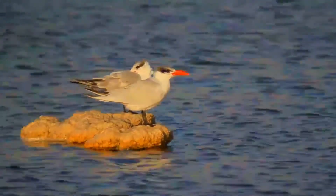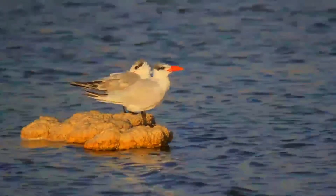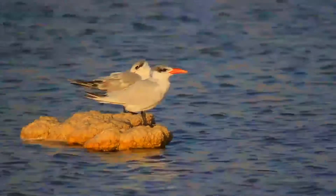The underwings are pale with dark primary feathers. In flight, the tail is less forked than other terns, and wingtips are black on the underside. In winter, the black cap is still present but with some white streaking on the forehead. The call is a loud heron-like croak.